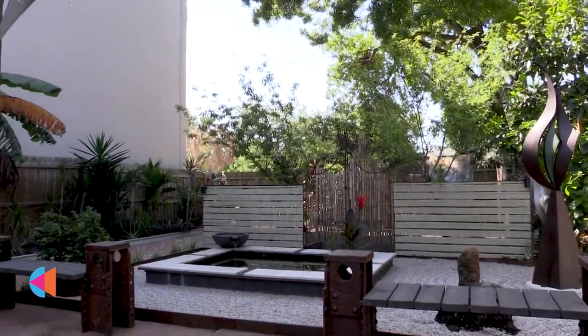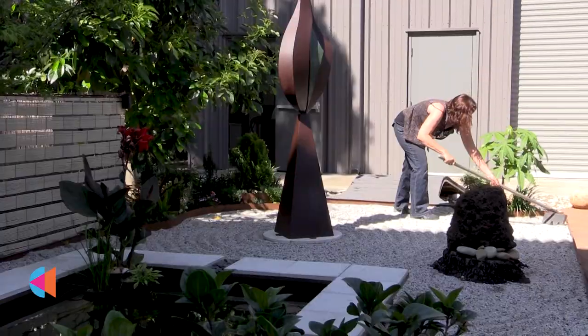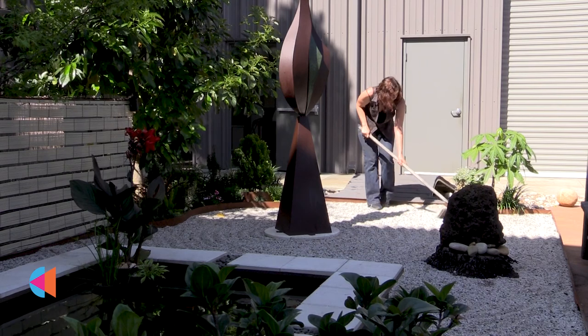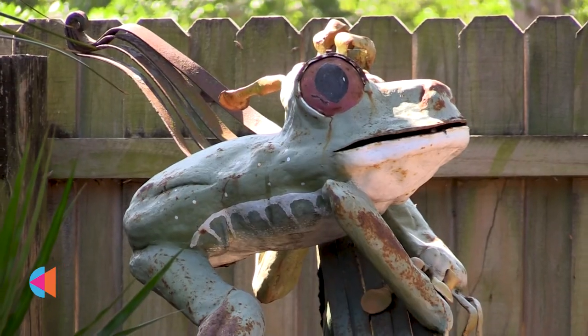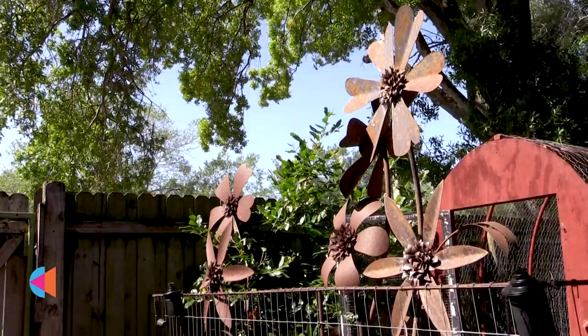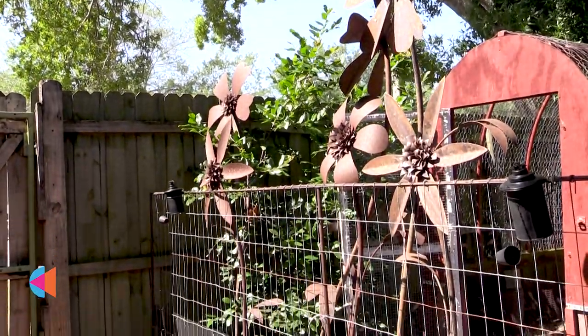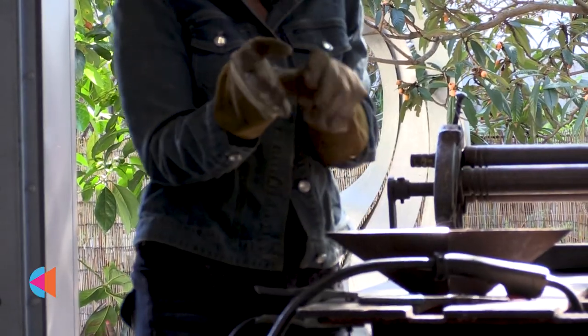I'm an avid gardener and nature is my greatest inspiration for my forms. I like how this outdoor space echoes the duality and balance that you find in my sculptures. I have a zen garden and a lot of different areas with various sculptures placed throughout the yard, so you can see how these large-scale sculptures will look in your yard or in your garden.